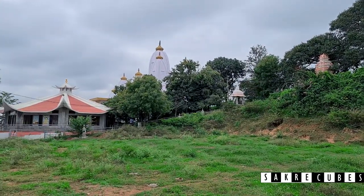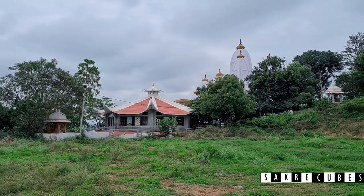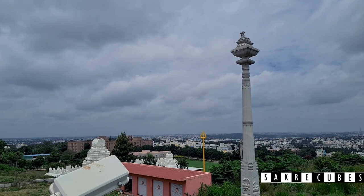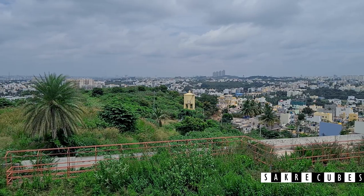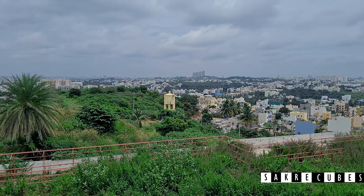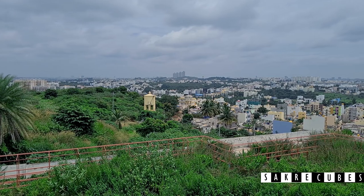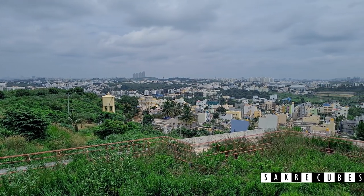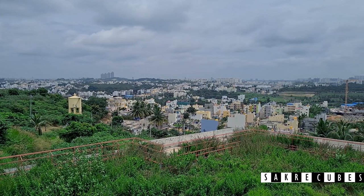I had been to Umkar Hills many times in the past and have already documented it well on my blog. I will drop a link to the detailed post in the description below. Apart from offering excellent panoramic views, there are a lot of interesting things you can see in this place, so I will divide this video into four parts.